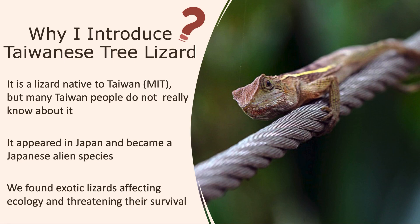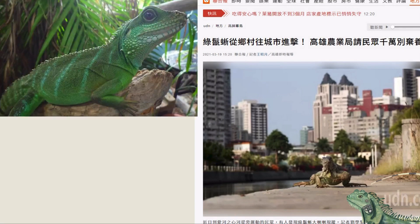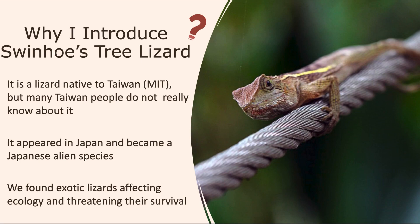Second, it appeared in Japan and became a Japanese alien species. Last, we found exotic lizards affecting ecology and threatening their survival, such as Iguana iguana, nicknamed Chinese Water Dragon, and others. That's why I mention this creature.